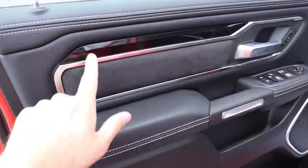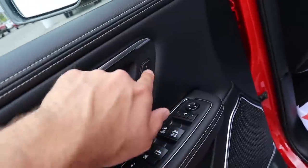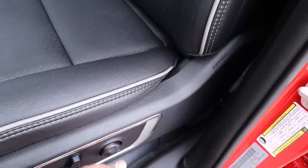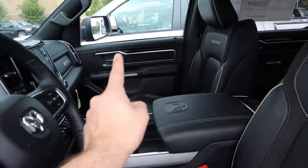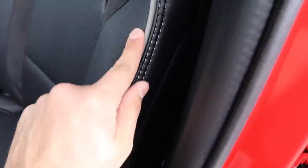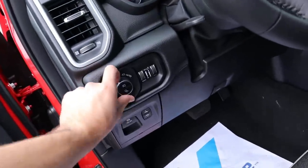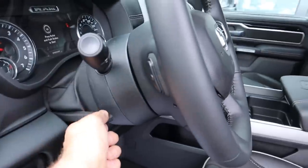On the Laramie front door, you've got keyless entry — one touch to lock, one touch to unlock. The door panel has black trim, suede insert, leather, and all window controls. Power folding mirrors and memory seats are on this one, along with full power seat adjustments and lumbar. One thing to note: the Bighorn has a manual passenger seat while the Laramie's passenger seat is power adjustable. You can see the Laramie badge and suede inserts with leather bolsters.